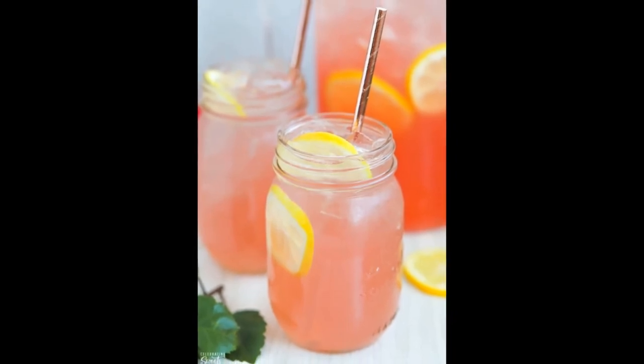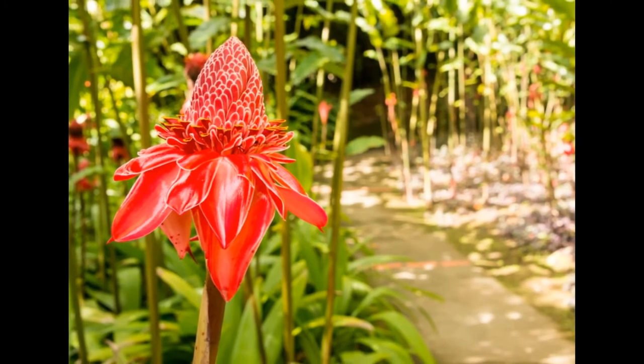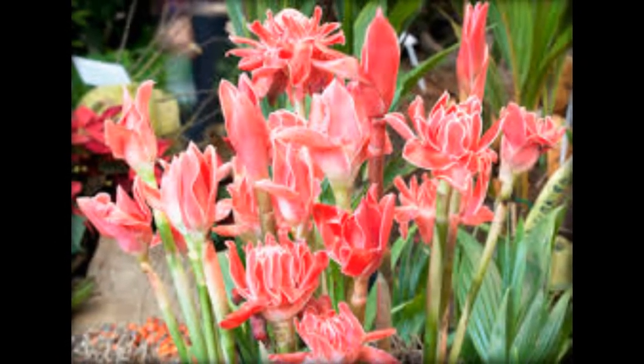Torch ginger plants are also one of the most commercialized varieties sold as a tropical ornamental for landscaping and are popularly used in large decorative flower arrangements.